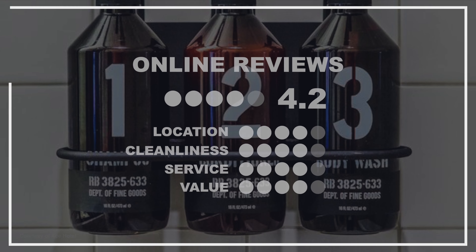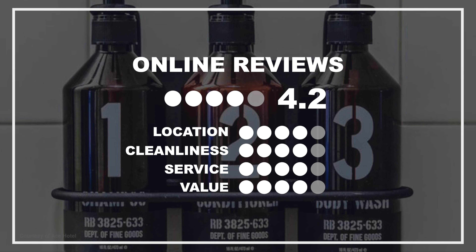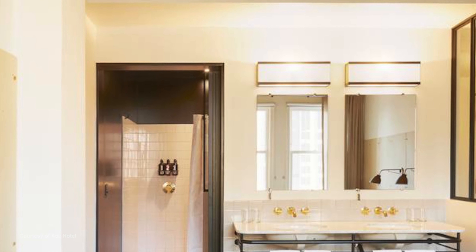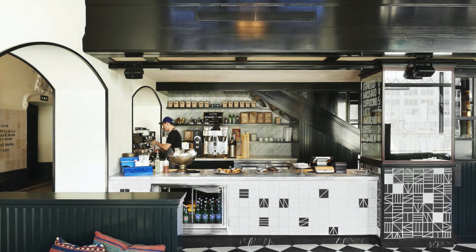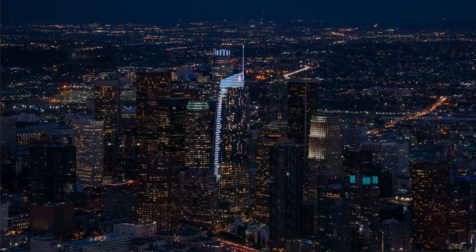Up next is number 4, a beautiful boutique hotel at a mid-tier price. Located in the historic United Artists building in the heart of the Los Angeles city center, the Ace Hotel downtown Los Angeles offers guest rooms with flat-screen TVs and free Wi-Fi. A rooftop swimming pool is a popular amenity, and the hotel's boutique design creates a trendy modern experience.